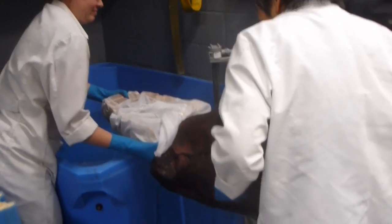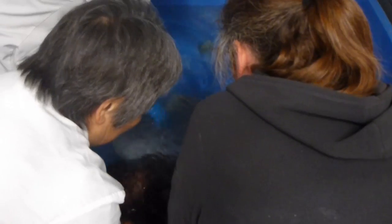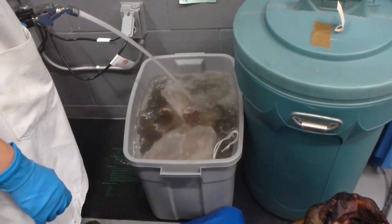Once the bones came here to the academy, we put them into a process called maceration — basically soaking them in water so that bacteria degrade any remaining tissue over time until you have nice clean bones.